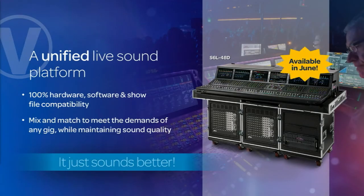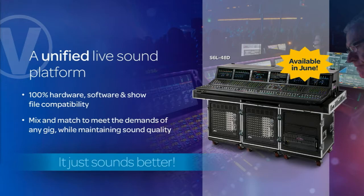The big daddy, the S6L48D, will be available in June. So we're really excited about this. We're showing it here at NAB, and if you haven't seen it, you've got to check it out. It really is an amazing feat of engineering — a beautiful piece of engineering — and we'll have it on the show floor, so go see it.